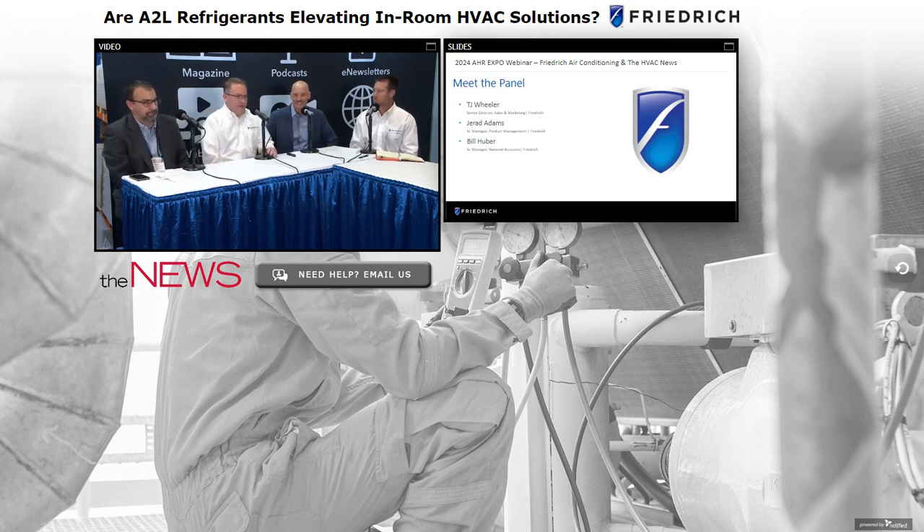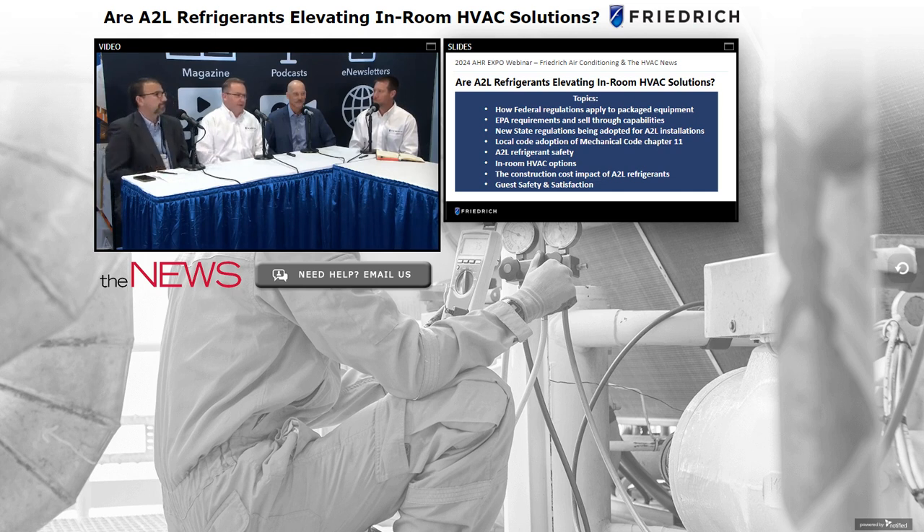Thanks for the introduction, Kyle. This is our fifth year live here at AHR Expo. A little bit different format this year — we're sitting. Also joined by special guest Bill Huber from Friedrich. We'd like to thank BPN Media for the opportunity. Excited to talk today about A2Ls — it's definitely a theme throughout the Expo, with a lot of questions and concerns from people in our booth.